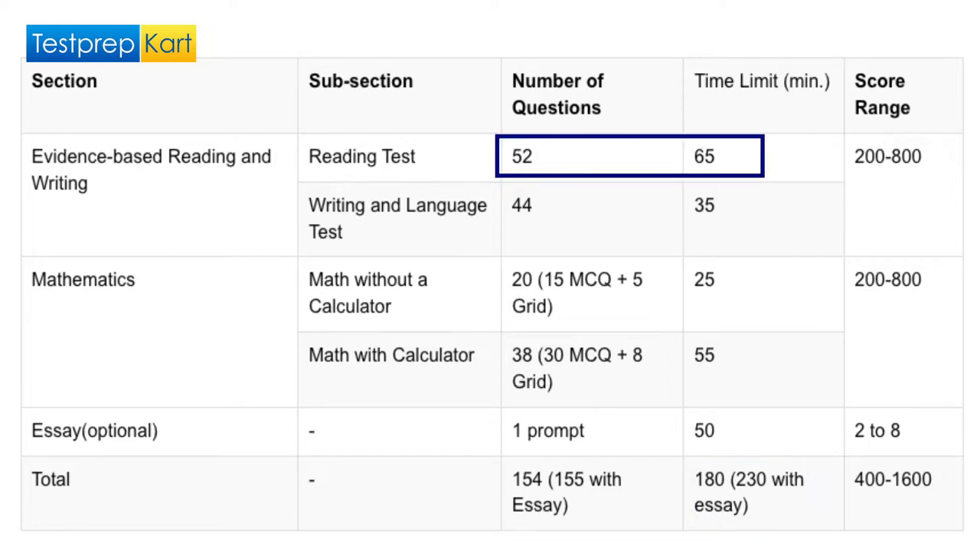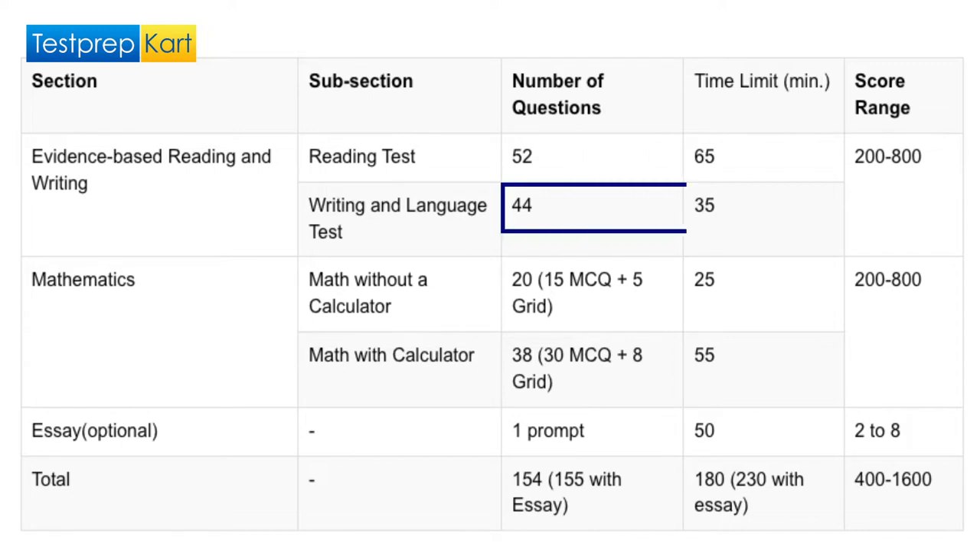Students will be given 65 minutes to complete 52 questions on the reading and comprehension section, which tests your reading and critical thinking skills. Then 35 minutes to complete the 44 questions in the writing and language section, based on grammar, punctuation, some vocabulary, and content.